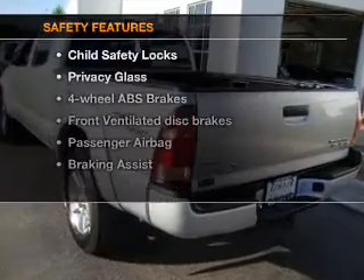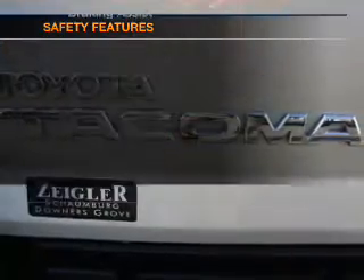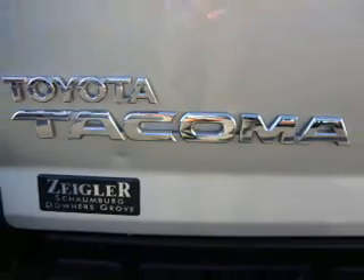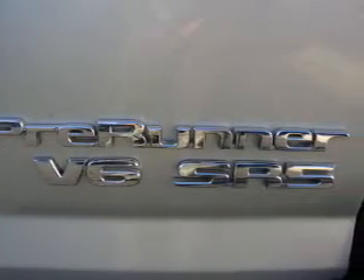If safety is a high priority, rest assured knowing that these top safety components are included: front ventilated disc brakes and a passenger airbag. Our website offers more information on all of our vehicles.